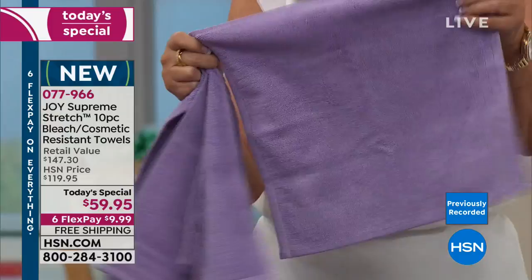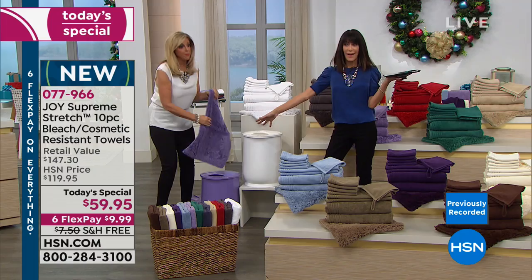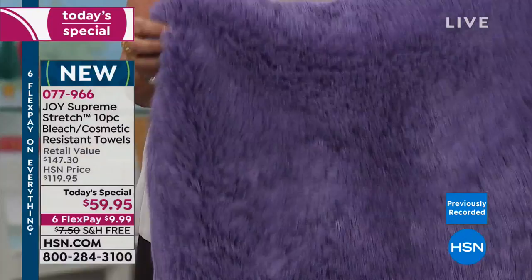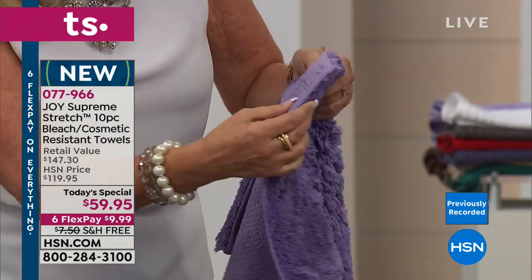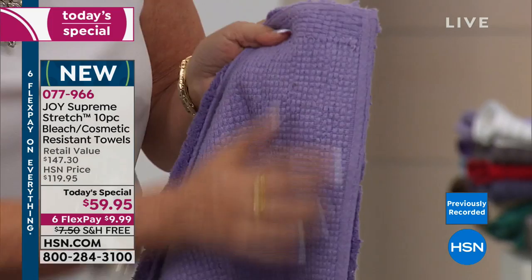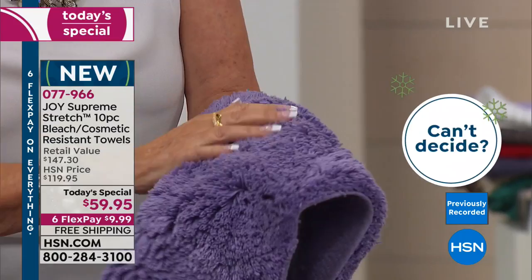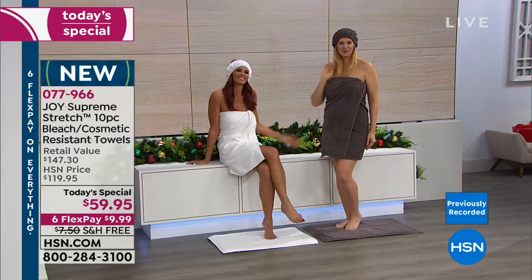Then you get two oversized hand towels — I use mine by the kitchen sink, they're so absorbent and lightweight. And because I know what you love — not one, not two, not three but four oversized washcloths, over a foot by a foot. They give a gentle soft exfoliation too. There's also a shower towel you can hang in your bathtub or shower, and then — drum roll — the plush bath mat, a $50 value.